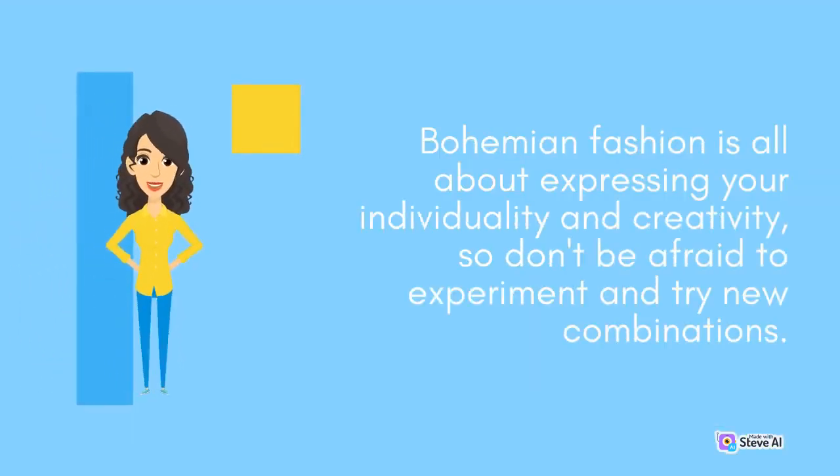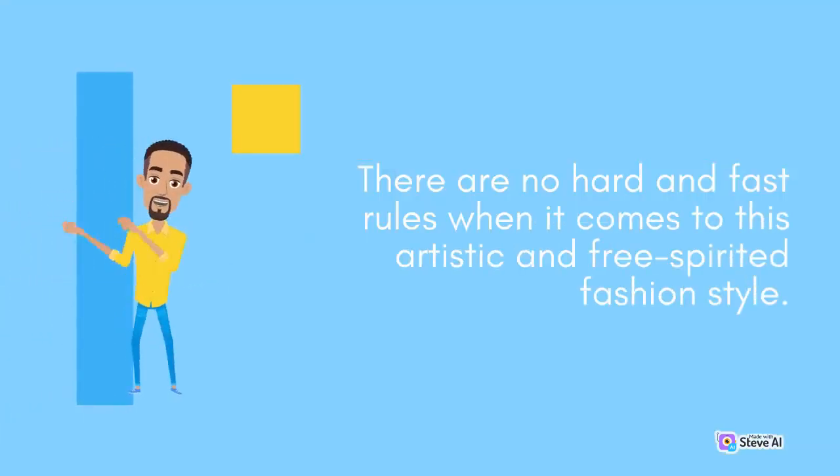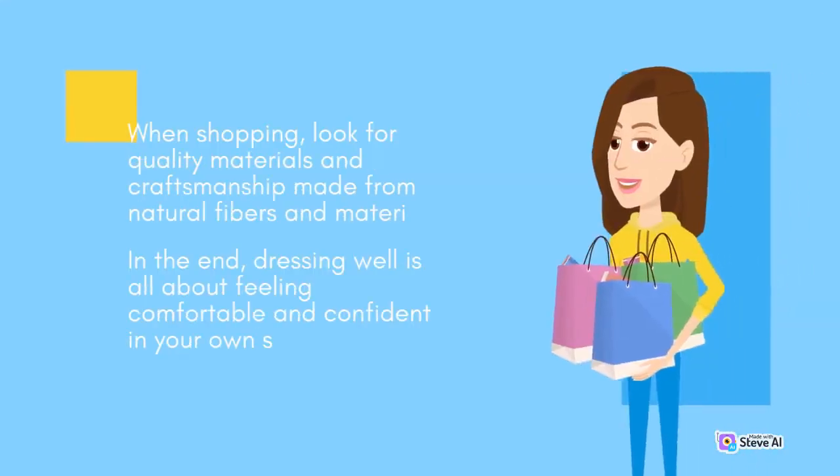Bohemian fashion is all about expressing your individuality and creativity, so don't be afraid to experiment and try new combinations. There are no hard and fast rules when it comes to this artistic and free-spirited fashion style. When shopping, look for quality materials and craftsmanship made from natural fibers and materials.